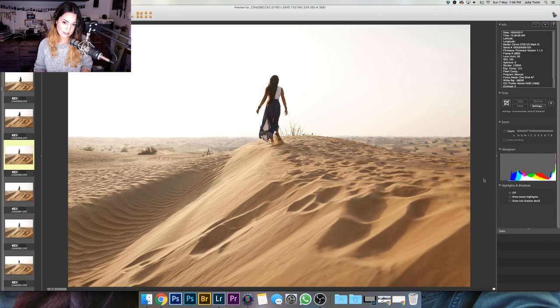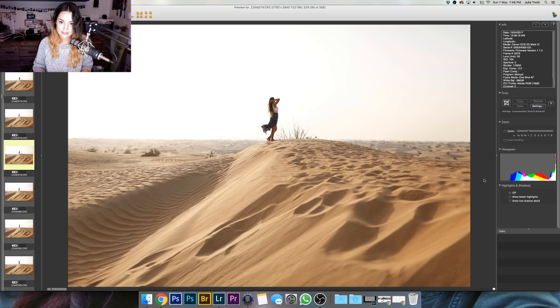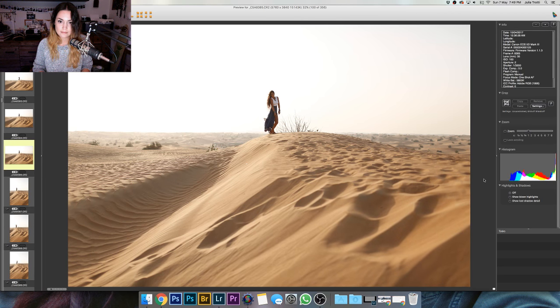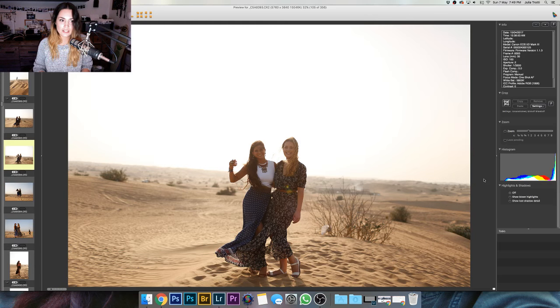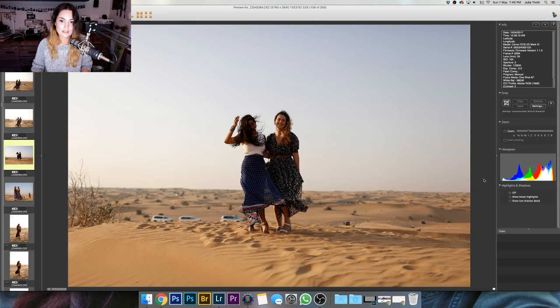Sometimes when I'm going through photos I'll see the first one in a series and I'll star it, but then I go to the next one and it's even better, so I have to go back and de-star the first one and star the second one. Oh, and there's me and Christina — you can see just how windy it was. I'm also really surprised that all these photos are in focus, because if you travel with a DSLR and a stranger comes up and takes a photo for you, it's always out of focus. So I'm surprised that these are sharp.